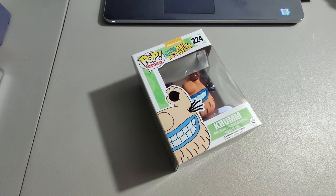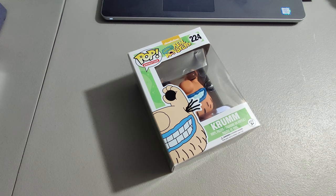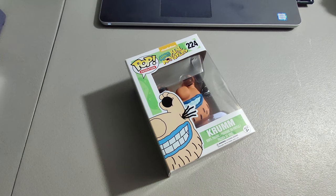I sold a Pop figure I picked up at Goodwill for $3.99 and sold it for $40 with free shipping.